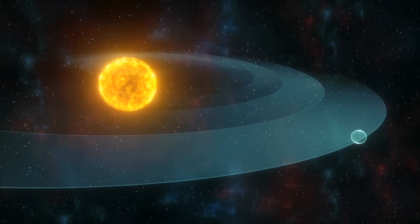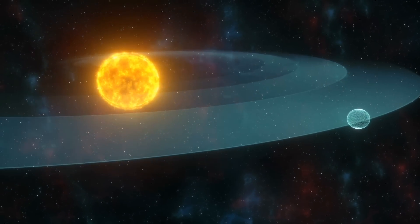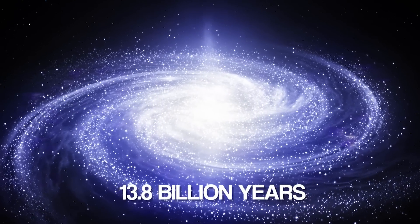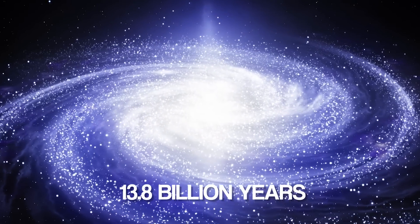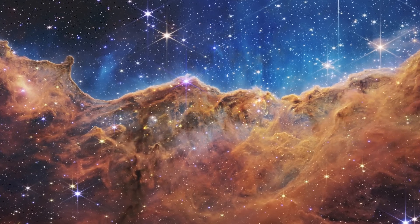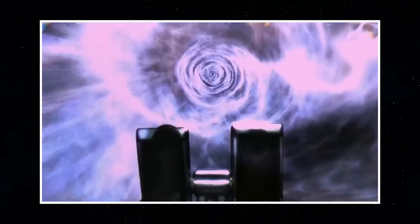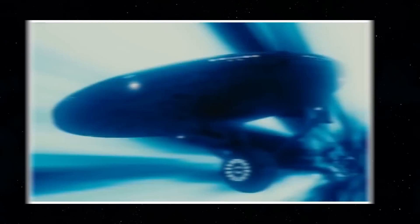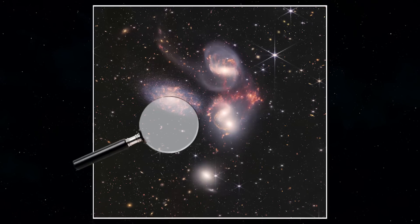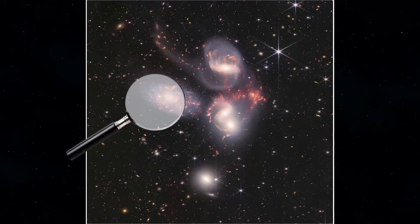The light from stars and galaxies in the Deep Field image dates back more than 13 billion years. The Big Bang occurred 13.8 billion years ago, so this image depicts a moment not long after time began. Because the gravity of clusters warps what's behind them — an effect known as lensing — some objects appear smudged because they're magnified.